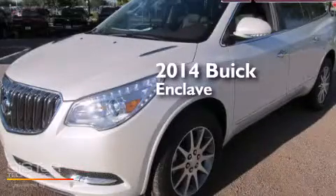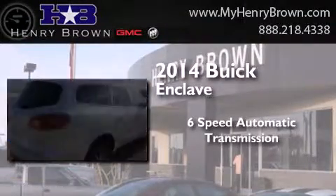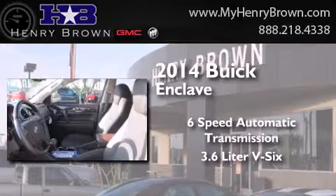This is a brand new 2014 Buick Enclave. This crossover has a six-speed automatic transmission and a 3.6 liter V6.